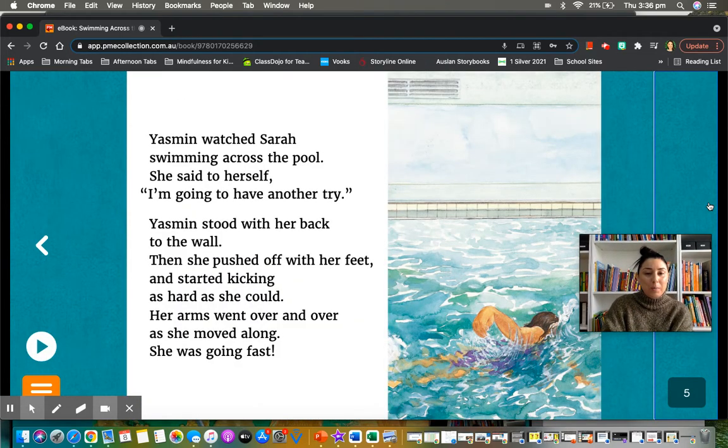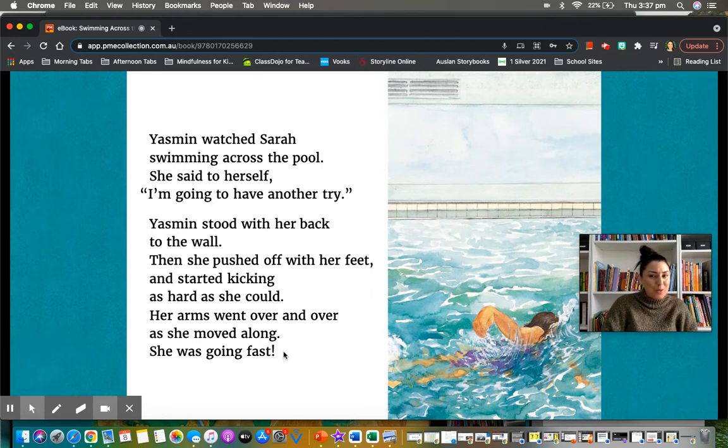Yasmin watched Sarah swimming across the pool. She said to herself, I'm going to have another try. Yasmin stood with her back to the wall. Then she pushed off with her feet and started kicking as hard as she could. Her arms went over and over as she moved along — are you visualizing it? Her arms moving over and over. She was going fast! Can you see what sign that is after 'fast'? That's called an exclamation mark — that means my voice needs to be louder. She was going fast!